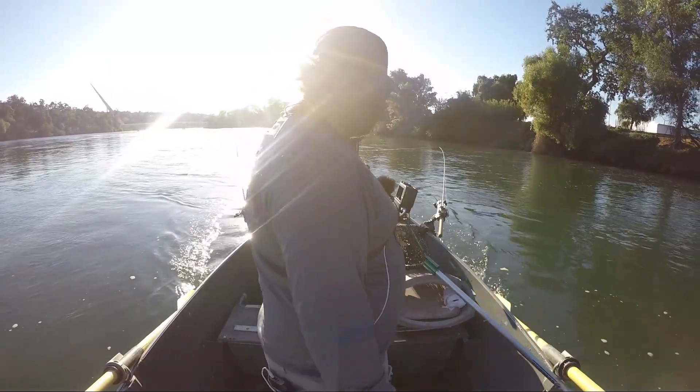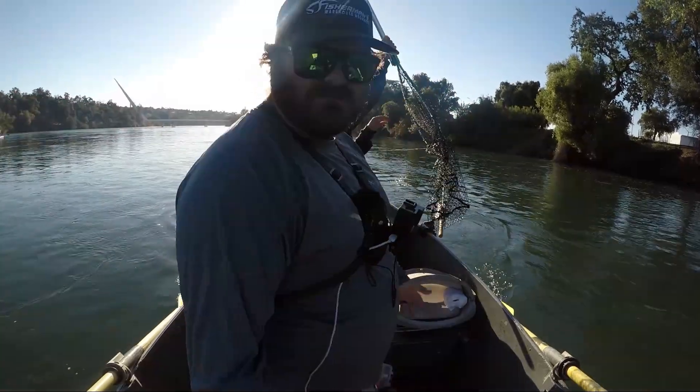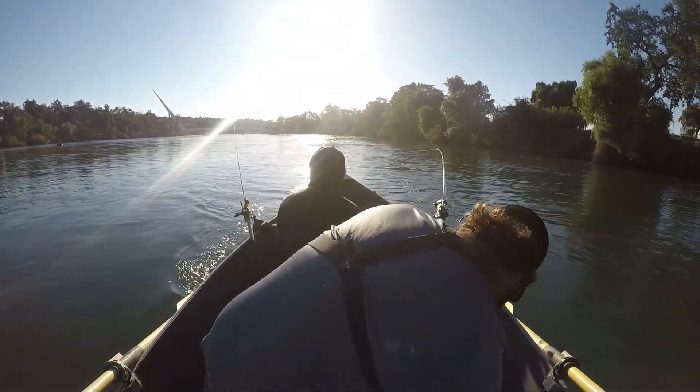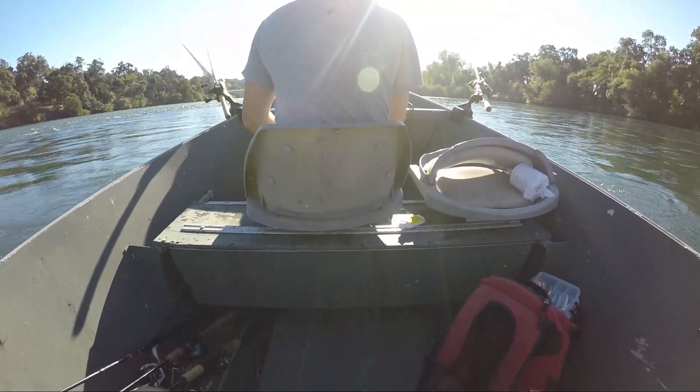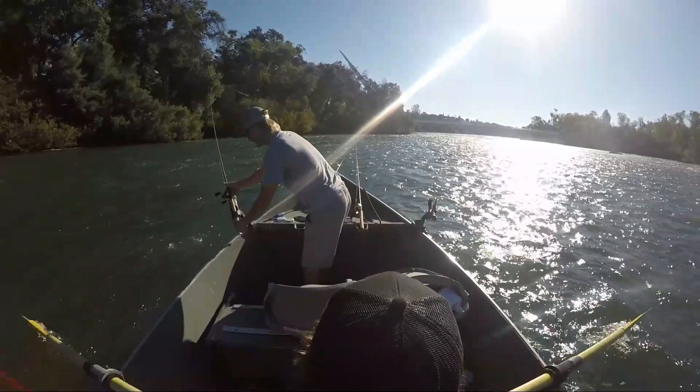Sorry about that sun blinding you - horrible angle. But so far we've got two, not bad. We've had roughly six bites this morning. After catching our first couple of fish, we decided to bounce down river. We went through the first little riffle and there's this beautiful little slot, a beautiful seam line. I kept the boat right in that seam line and the plugs were working super hard - and boom, Kirby's rod goes off again.